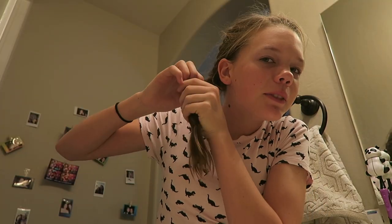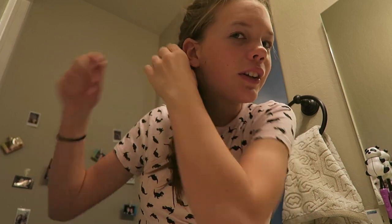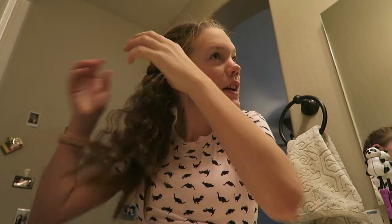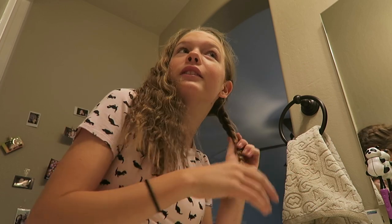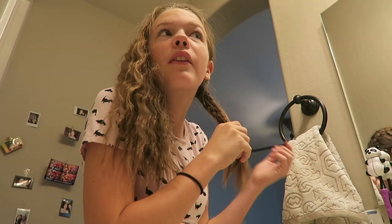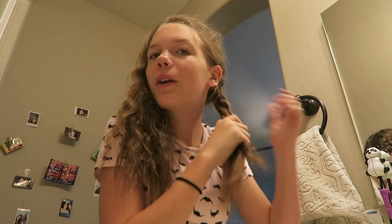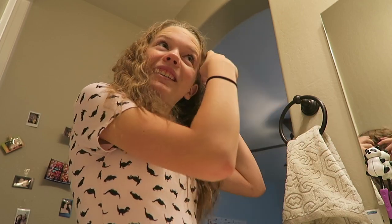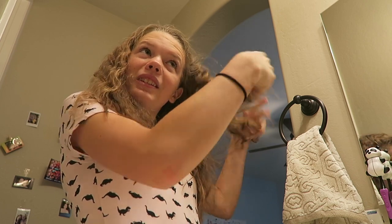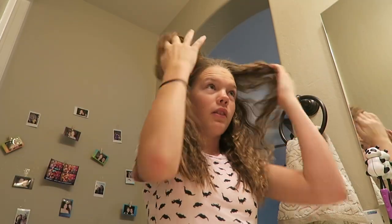I'm taking out my braids now — I had them in yesterday overnight and washed my hair, so I don't have to wash it today. Now I'm going to have curly hair. Oh my gosh, it's crazy and really frizzy! I've got this frizz spray I'm going to put in it. You guys don't want to see my hair in the morning when it's not done — it's wild and puffy.